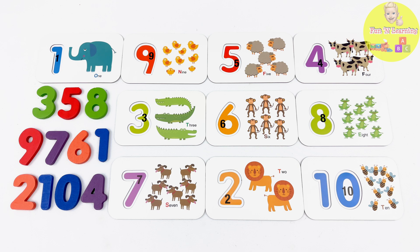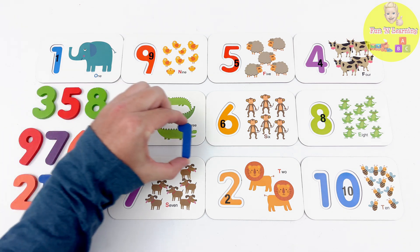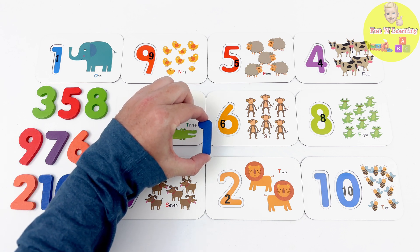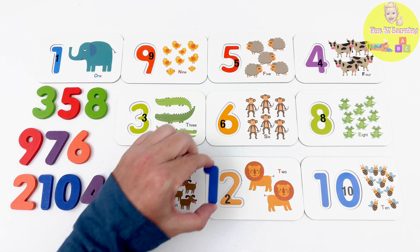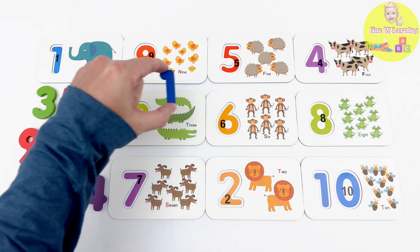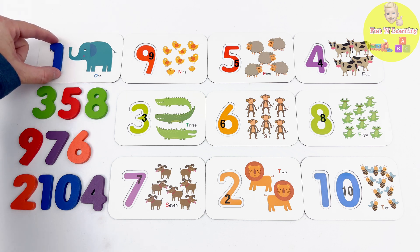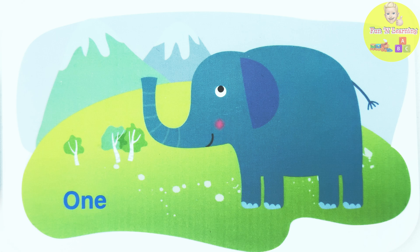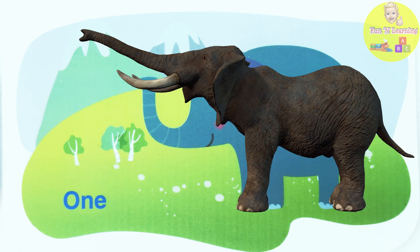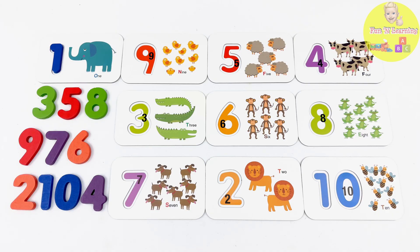We are going to begin with the number 1. This blue piece is the number 1. Do you see a flashcard with the number 1? Yes! This flashcard up here has the number 1. Look! This flashcard has one elephant. Do you know what number comes after the number 1?